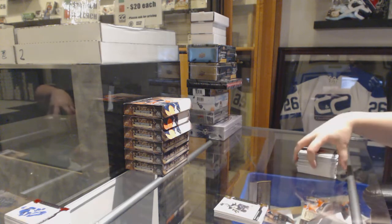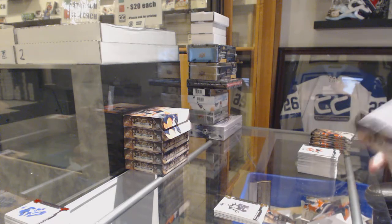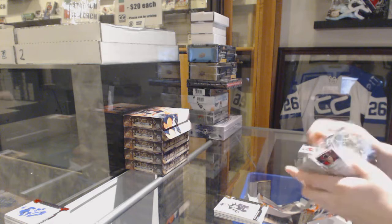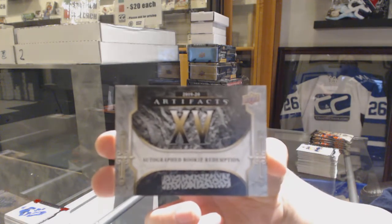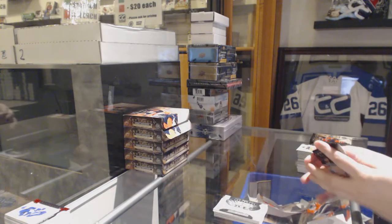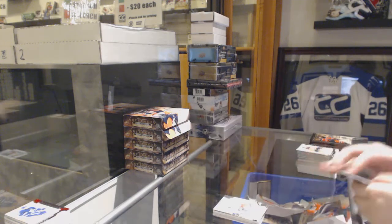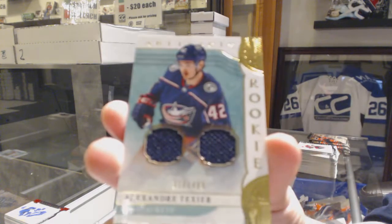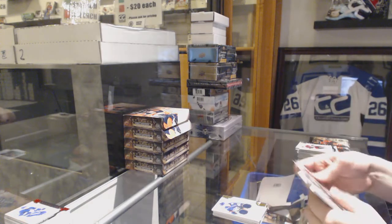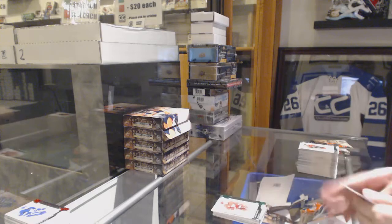And a gold, number 299 for the Bruins — David Pastrnak. Autograph Rookie Redemption, number 15 — going to the random box. Rookie, number 299 for the Florida Panthers — Brady Tkachuk. We've got a Rookie Dual Jersey, number 299 for the Columbus Blue Jackets — Alexander Texier. Number 299 for the Dallas Stars — Miro Heiskanen. 99 Emerald — Frans Nielsen for the Red Wings.